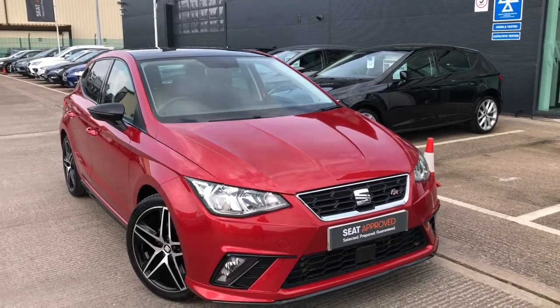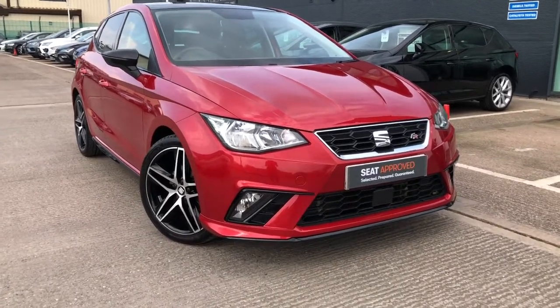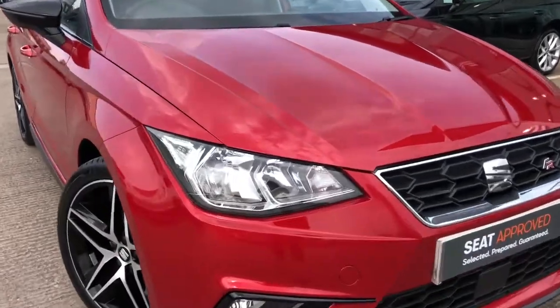Hi, welcome to Cruise Seat. This is a quick video tour of this Seat Ibiza 1.5 TSI Evo, 150 PS, and it's an FR model.